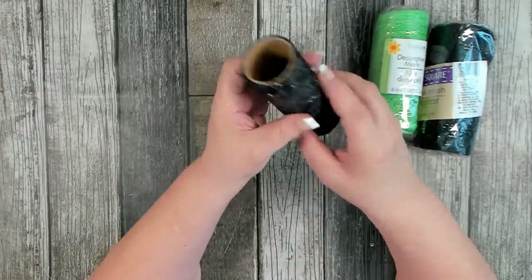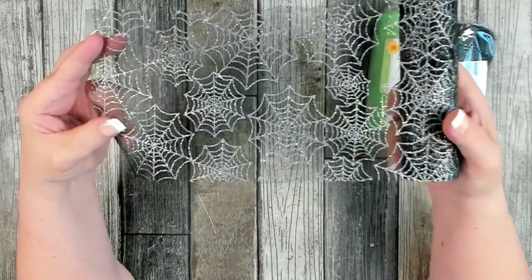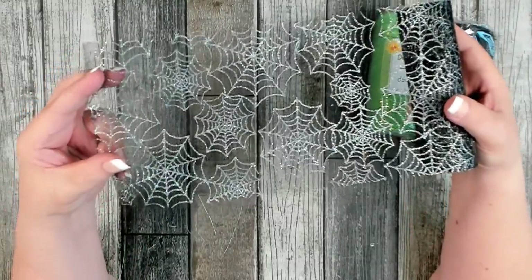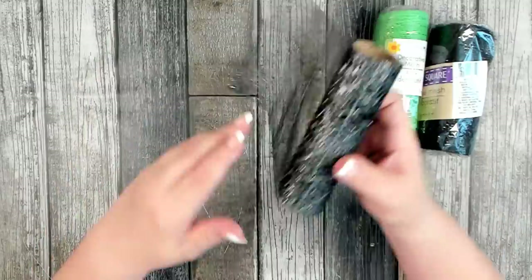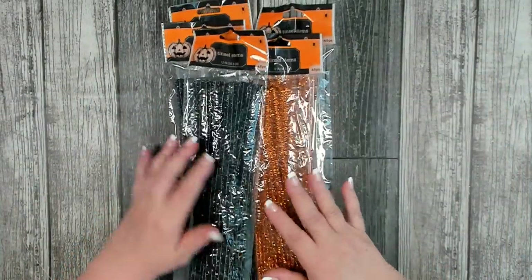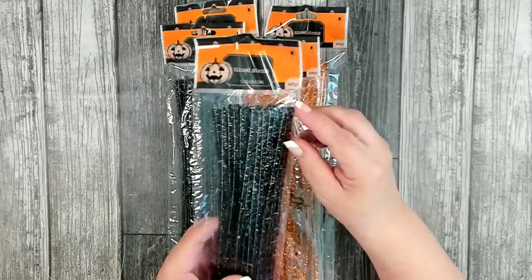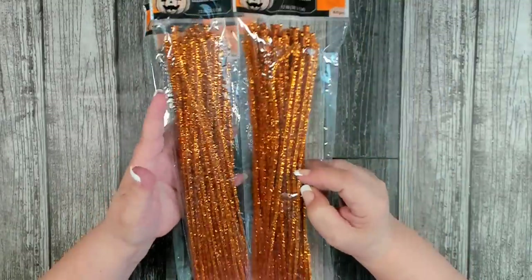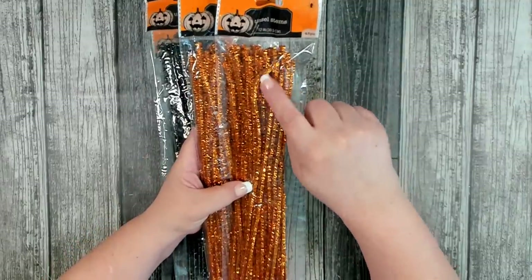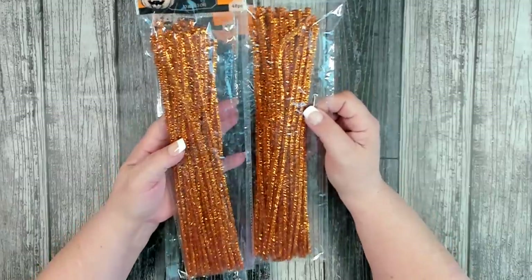I have a specific wreath in mind where this sparkle mesh is going to be very beautiful as accent pieces. Isn't that pretty — I love the way it catches the light, perfect for Halloween. I also picked up several packages of their tinsel stems for Halloween. They are 12 inches and you get 45 pieces. I like these on certain projects; you can curl them down and use them as a decor piece on your wreath.